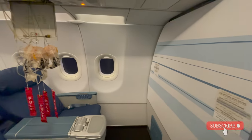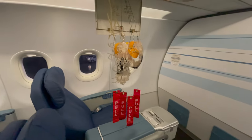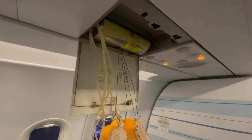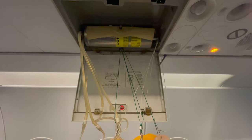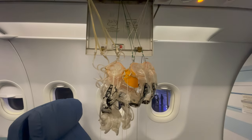Hi everyone, welcome back to Captain Max Aviation Insights. If you ever wonder what it looks like if the passenger oxygen masks and a panel above your head dropped out, here is the answer.